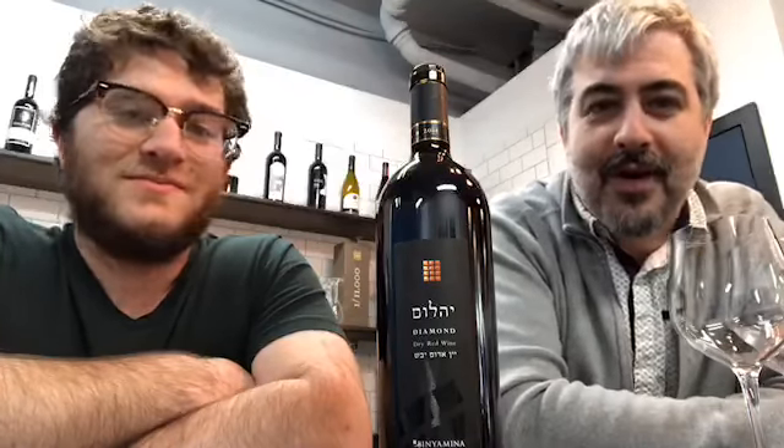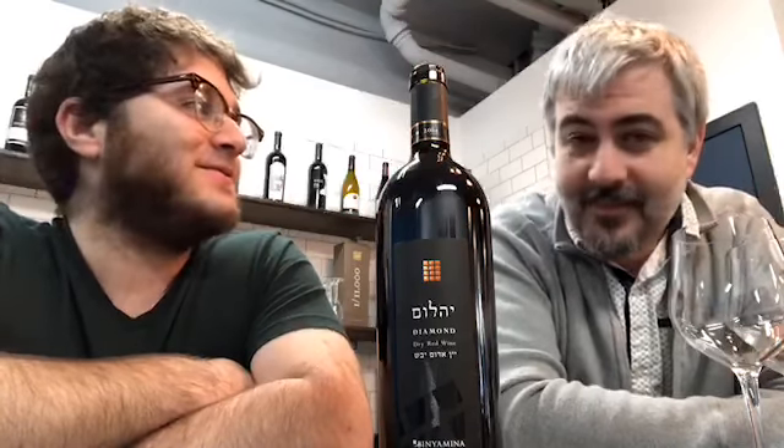Hello everybody! Welcome to Parsha and Wine Pairing this week with David and Dovey. I'm happy to be doing this again — this is the last week of the book of Exodus. We are exiting Exodus, and the last Parsha is Parshat Pekudei.